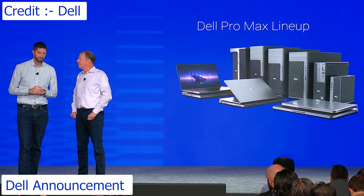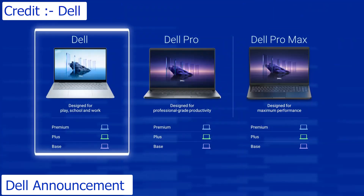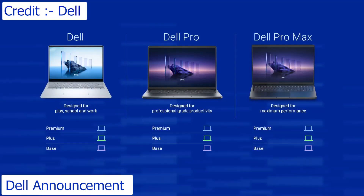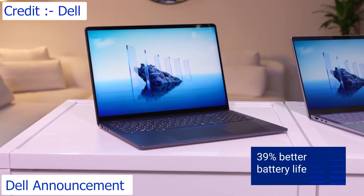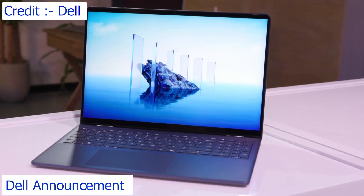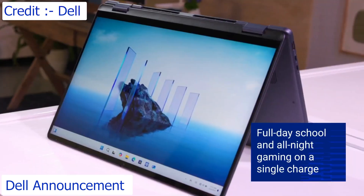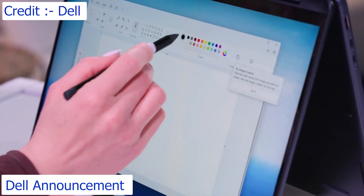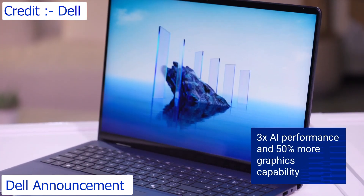That brings us to the Dell lineup — this is where our Inspiron and XPS would typically fit. The Dell lineup delivers PCs designed for play, for school, and for work. First to debut in the Dell portfolio will be the plus tier, which delivers 39% better battery life in a 14% thinner, more modern profile, so you can go to school all day and play your favorite games all night on a single charge. It comes with Intel's latest Core Ultra Series 2 processor, boasting 3x AI performance and 50% more graphics capability.